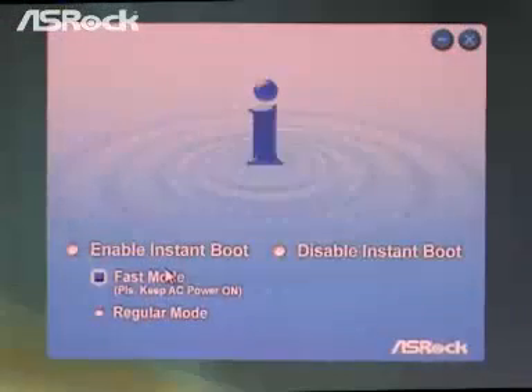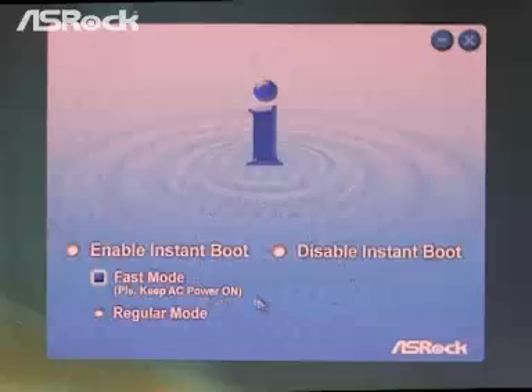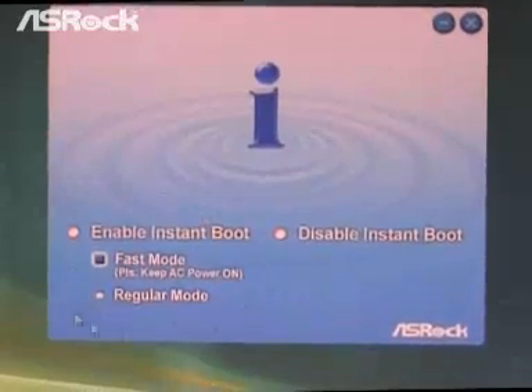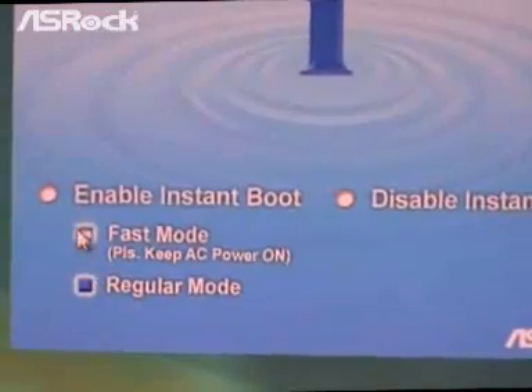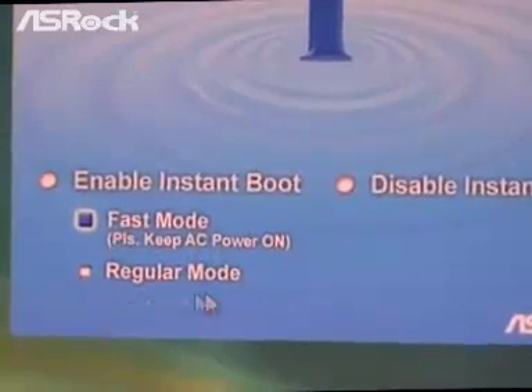Now let me start introducing Instant Boot for you. Here's the Instant Boot main menu. You can see that it is very, very simple, very easy — it's a very user-friendly application. You can choose either Enable Instant Boot or Disable Instant Boot. Under the Enable Instant Boot section, you can choose either Fast Mode or Regular Mode.